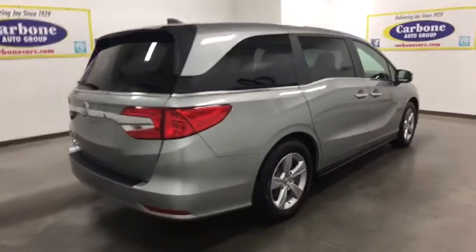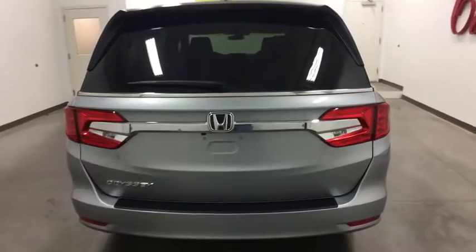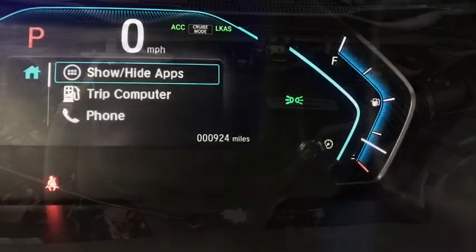Stability control, traction control, remote engine start, keyless entry, anti-lock braking system, steering wheel audio controls, power passenger seat, backup camera, lane departure warning, Bluetooth.